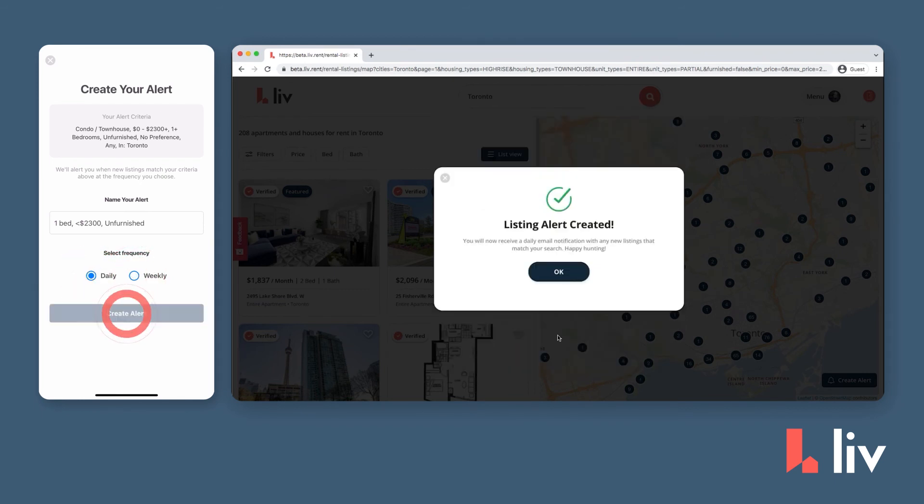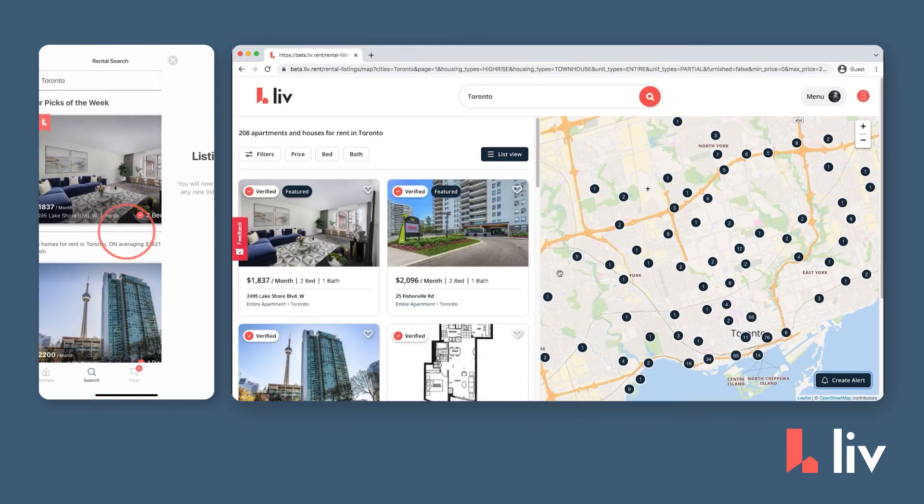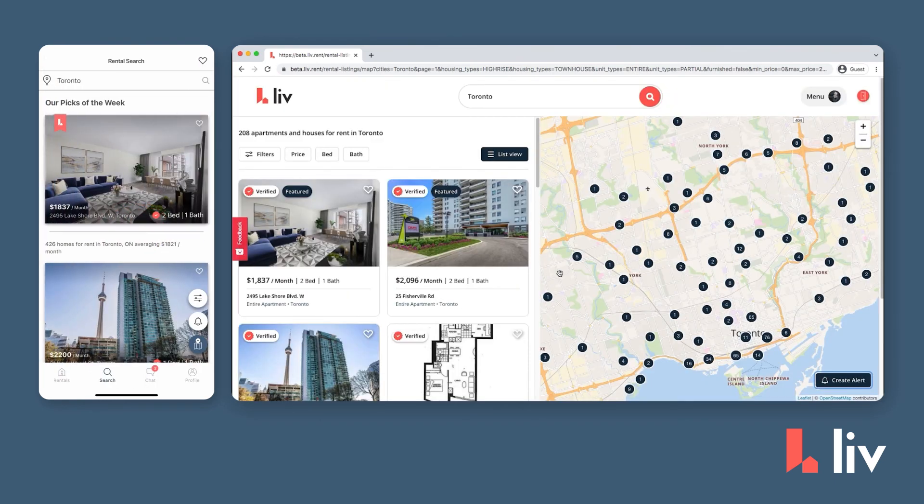Then, hit Create Alert, and that's it! You've just set up a listing alert. Now, Livrent will send you personalized listings that fit your unique needs.